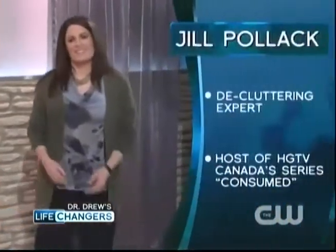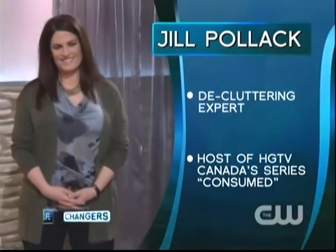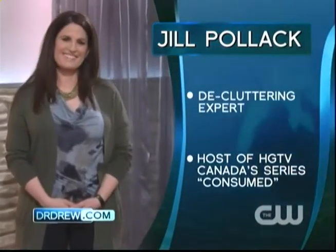I want to bring in another life-changer, Jill Pollack. She's a decluttering expert, host of HGTV Canada series Consumed, and she's here to help. Please welcome Jill Pollack.